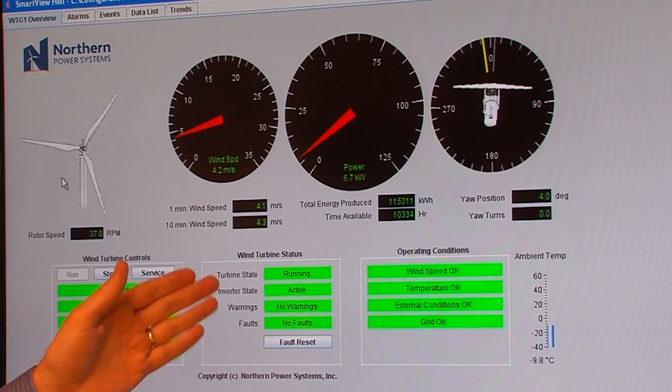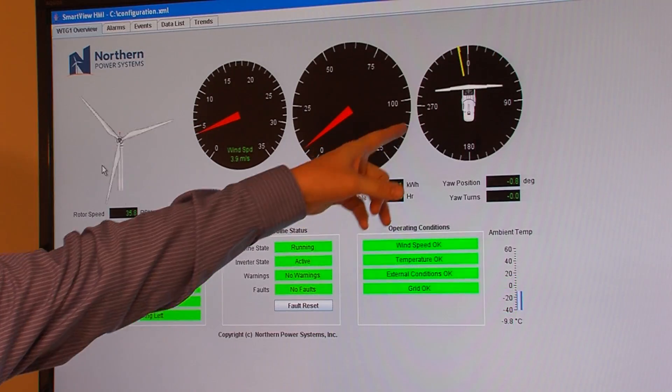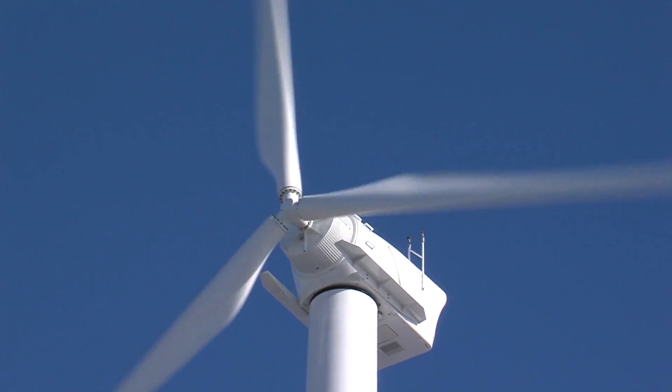If the wind turns a little bit, you will see it pick up and move — the yaw turns here will move it. It's moving right there, following over to match it. If you stand out there and watch it, it just slowly moves.